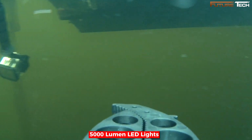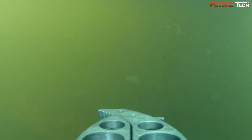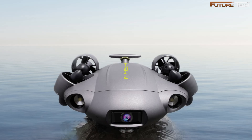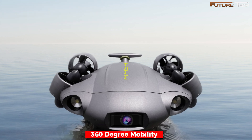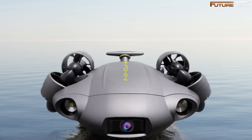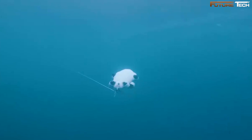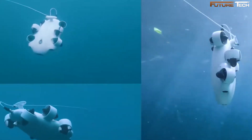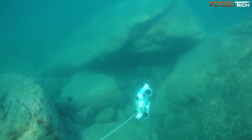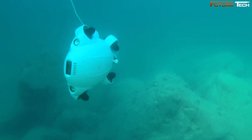Paired with 5,000-lumen LED lights, it restores vibrant colors and enhances visibility, even in dark or murky waters, making it an ideal choice for deep-sea adventures. One of the standout features is its 360-degree omnidirectional mobility, which offers complete freedom of movement underwater. Unlike traditional drones, this model allows for hovering, posture holds, and seamless navigation in all directions, ensuring you never miss a moment, whether you're conducting precise inspections or capturing creative cinematic shots.